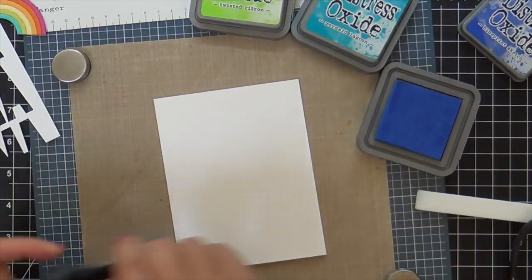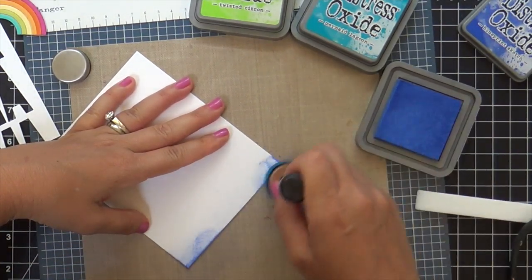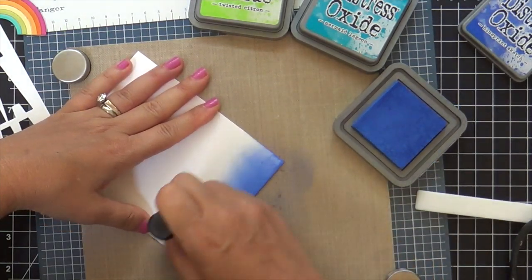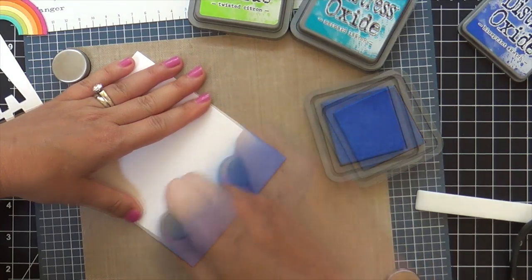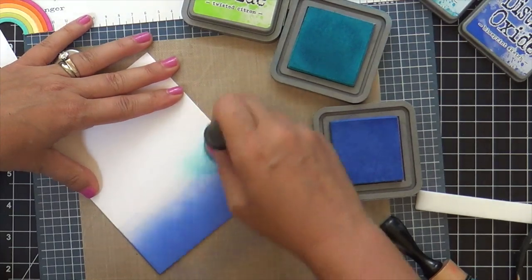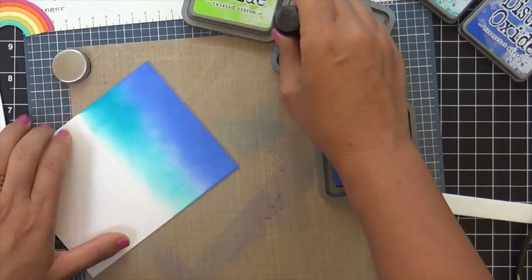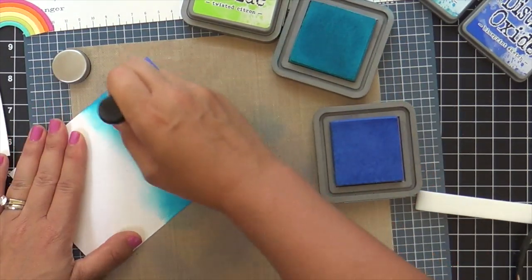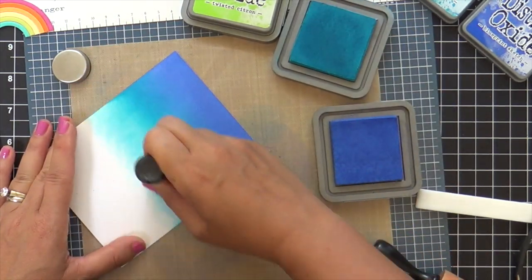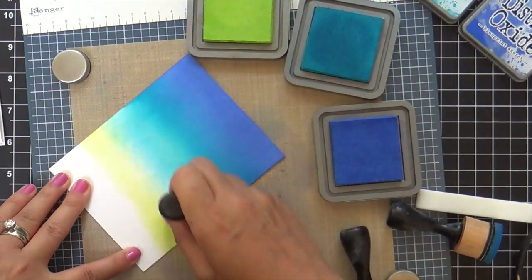Now for the background, I'm going to do a little ink blending. I've got my distress oxides here. I'm starting with blueprint sketch, and then I've got mermaid lagoon and twisted citron. I'm going what I like to call full throttle with the oxides, meaning I'm going heavy handed — as dark as I can. I'm not trying to do a light or gradient look, but I am fading the colors one into another for a seamless blend. The vibrancy is as full as it can go.